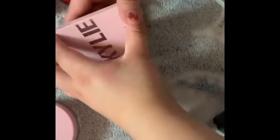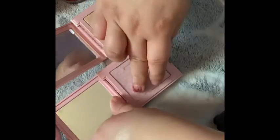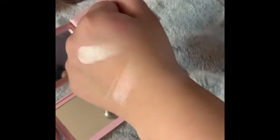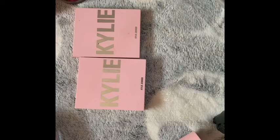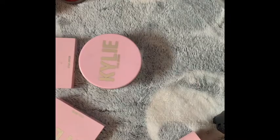Let's move on to the highlighters. I have Princess Please and Ice Me Out. Princess Please is a pink highlighter and I'll swatch both of them on my fingers. Ice Me Out is such a beautiful color. Princess Please is good too, I just wish it was more of a pinkish color. I love the packaging — they're pink. I really used to hate pink but now I like pink. It's just really cute, and I like silver too.